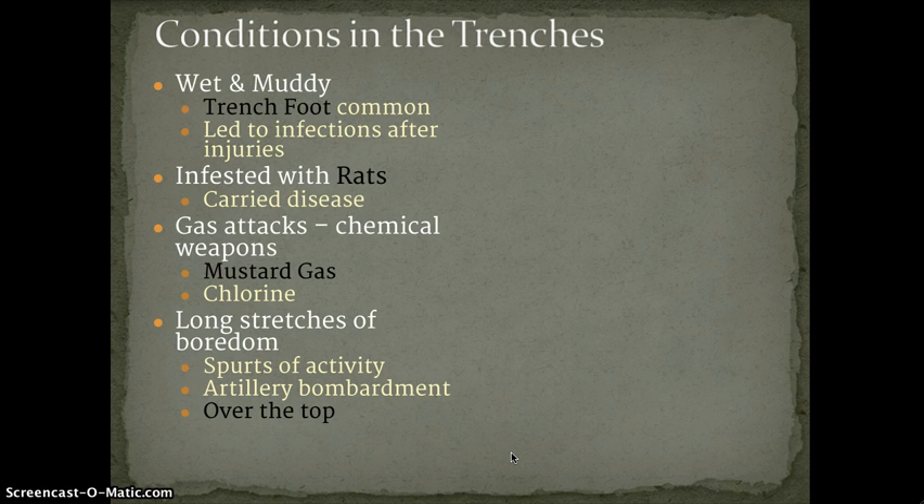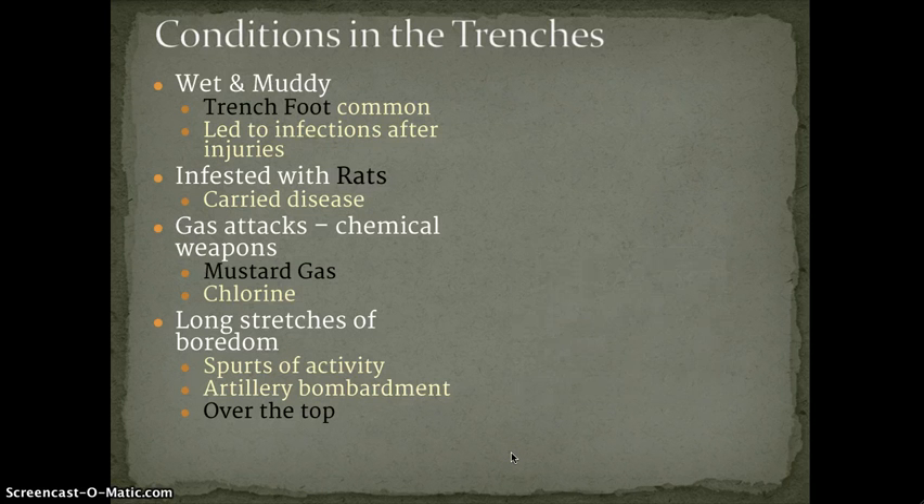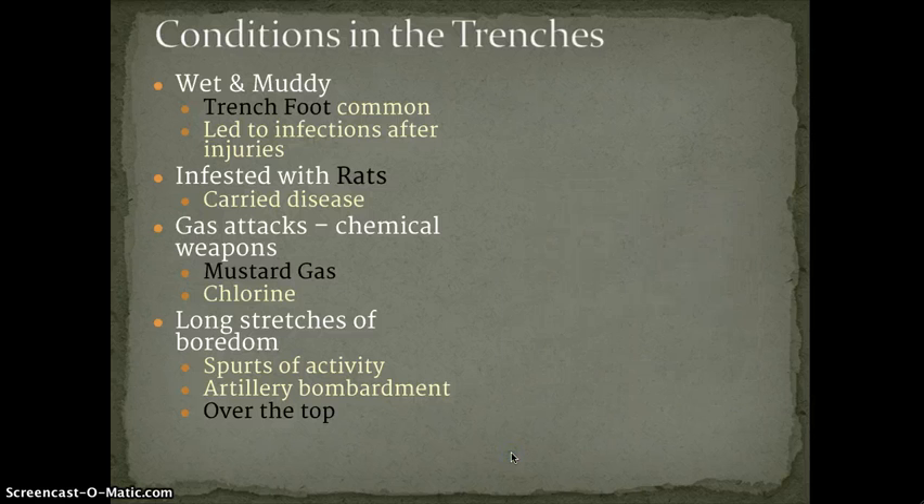You'd have really big spurts of activity and then some long stretches of boredom where you hoped to read letters, sing songs, take naps, etc. Here are some men in their trench sewing and repairing shirts. So it was really tiresome and boring a lot of the time, and then super crazy excitement the rest of the time.